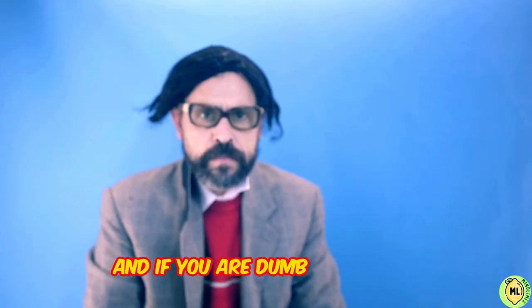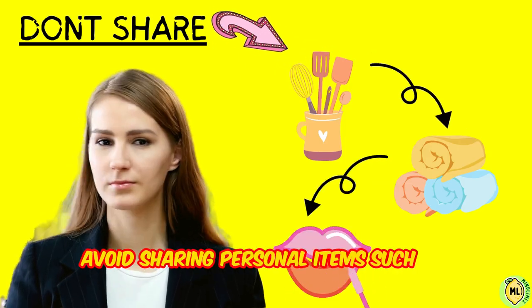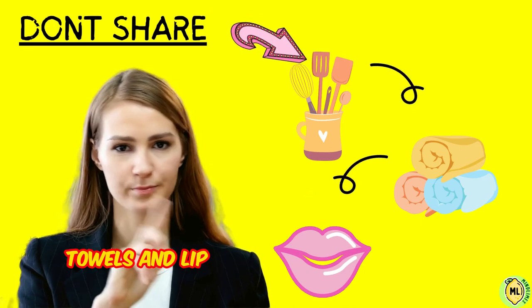And if you share everything with everyone, avoid sharing personal items such as utensils, towels, and lip products.